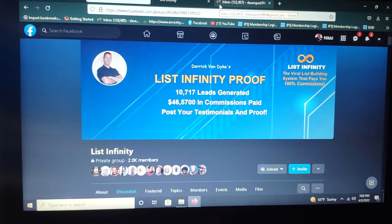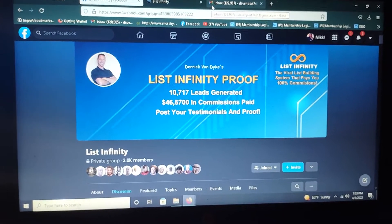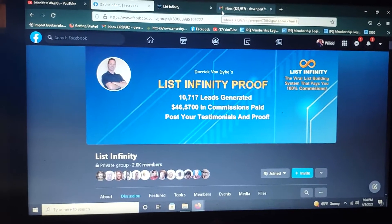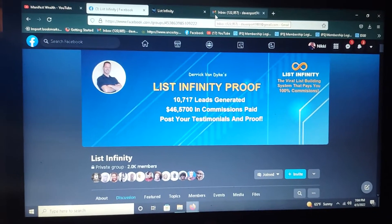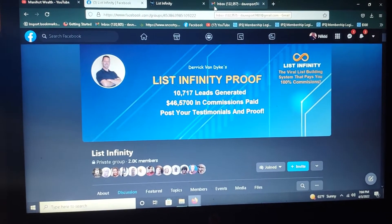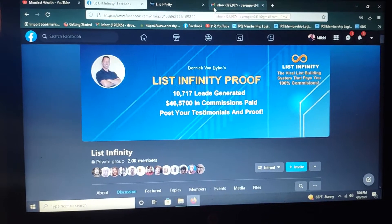Hey, what's going on everybody, it is Nikki D here back with another video. For those of you who are looking to make some extra money on the side, some extra money from home, or maybe you have a business and you're trying to find ways to get leads to your business, I want to invite you to take a look at this. This is called List Infinity.